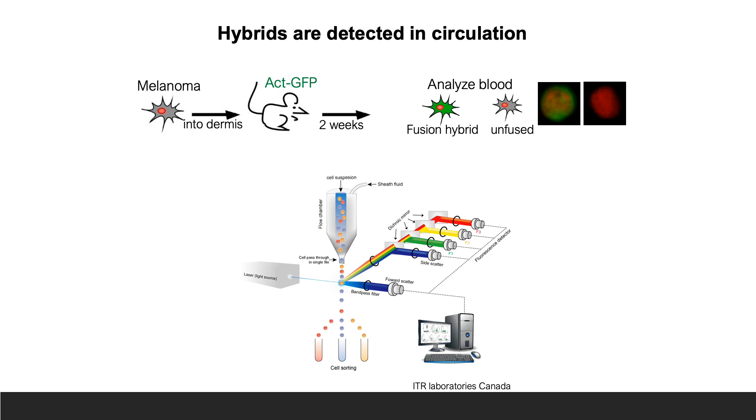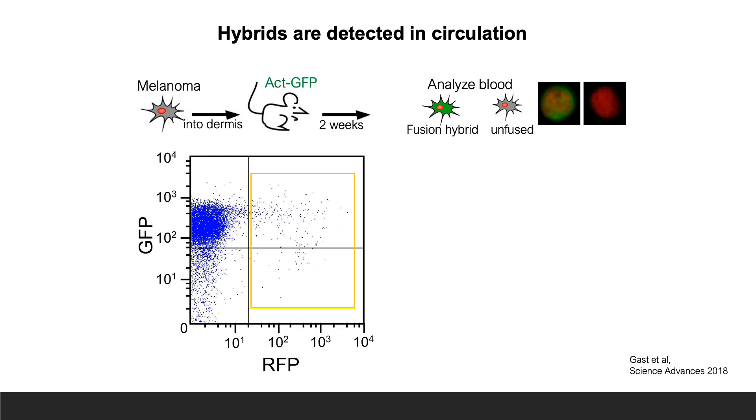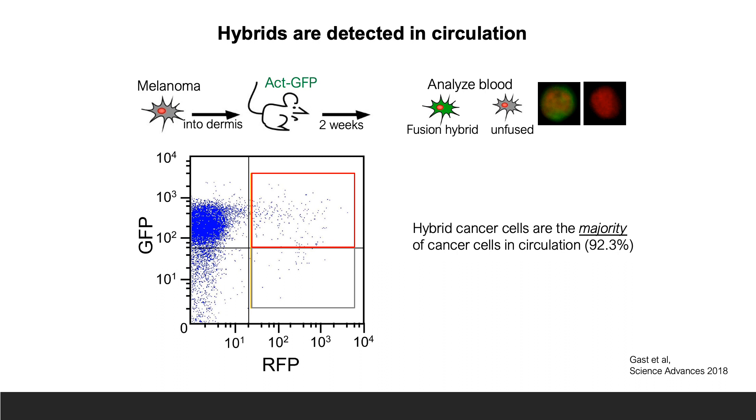When tumors were surgically removed in the mouse model, blood was also obtained to look for hybrids using a technique called flow cytometry. In this technique, cells pass single file through a laser, which can distinguish them by physical and chemical properties such as fluorescent labeling. RFP expressing tumor cells were identified by flow cytometry, and of these tumor cells, the majority were hybrid cells expressing both RFP and GFP, making up more than 90% of the tumor cells in circulation.